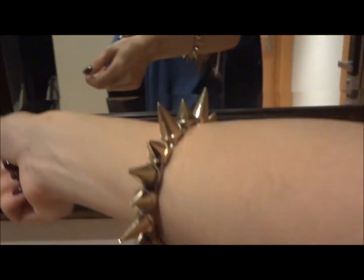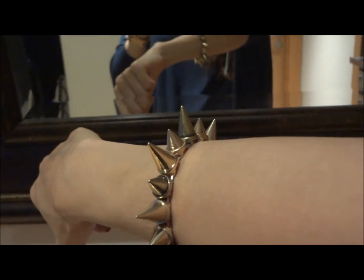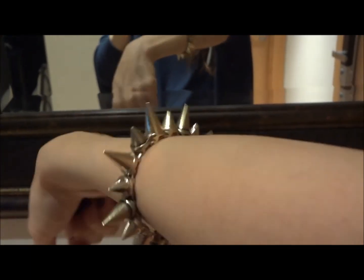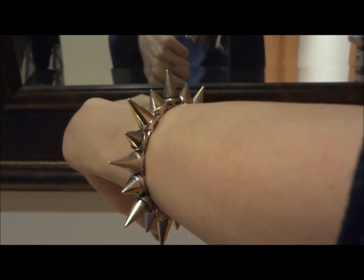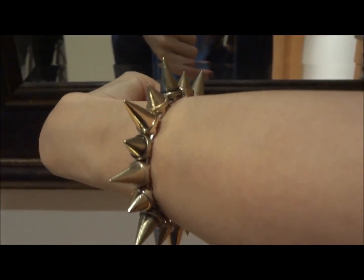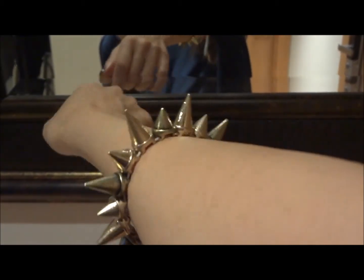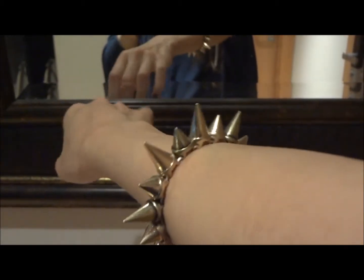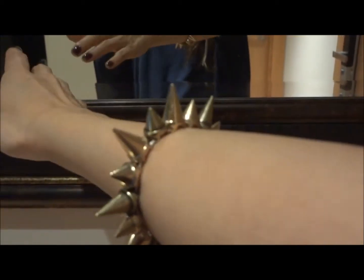And this bracelet as well. This is really popular I think, so it's kinda late for me to get it, but what the heck — I just bought it. It's like shiny gold and matte gold, those colors. And it's like a rubber band so it stretches open and you just put it on your arm.